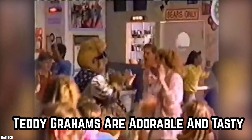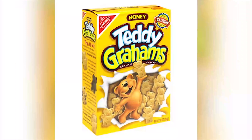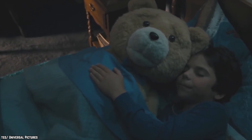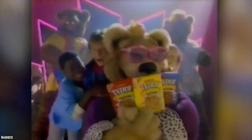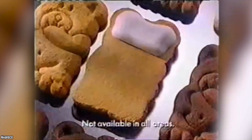Teddy Grahams are Adorable and Tasty — Teddy Grahams aren't just for kids; adults eat them too. These snacks became a sensation in the 90s and they are still amazingly popular. The success of these little cookies isn't so surprising — they are adorable because they are shaped like tiny teddy bears, and they taste good. They come in different flavors so there is something for everyone. Kids who found Teddy Grahams in their lunchboxes back in the 90s would gobble them up. Nabisco launched these cute little cookies in 1988, and back in the 90s they were very famous and very beloved.